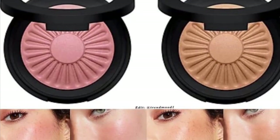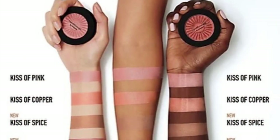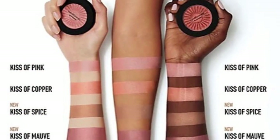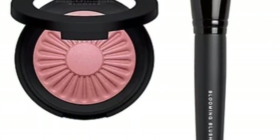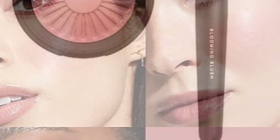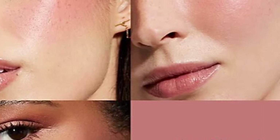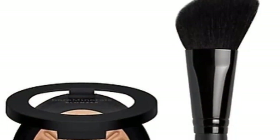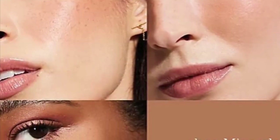Bare Minerals is out with new shades in their Gen Nude Bronzer Blush — a blush-plus-bronzer hybrid that combines the rosiness of a blush with the sun-kissed glow of a bronzer, plus a Blooming Blush Brush retailing for $34. Shades include Kiss of Spice, a warm bronze shade, and Kiss of Mauve, a dusty mauve shade.